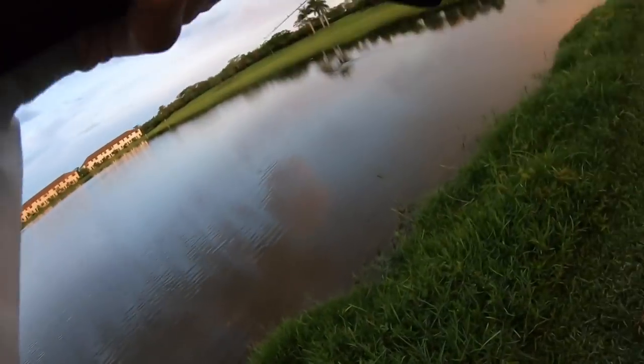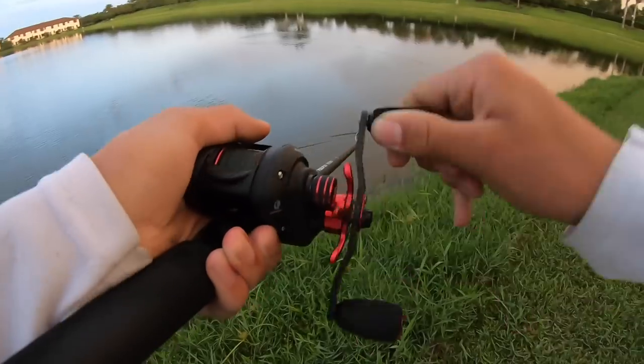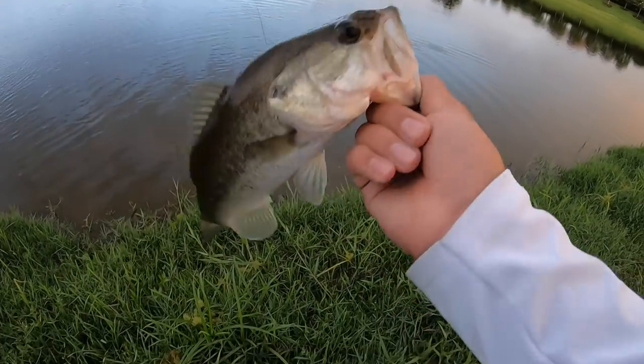There's one — oh my god, he's going crazy! Yeah, first bass of the day — he's pretty small. See ya, bud.